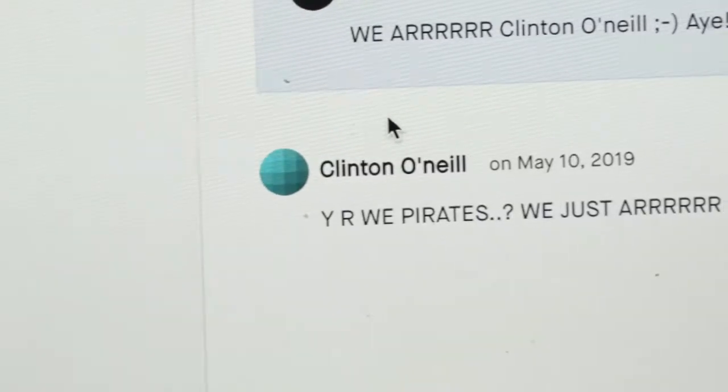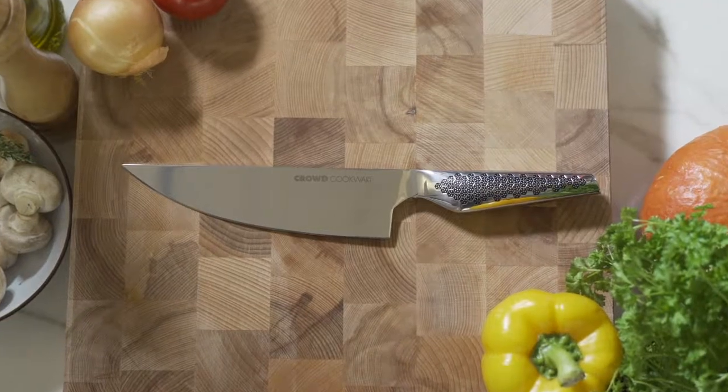Forget paying more than 150 euros for a chef knife. Our price starts at 49. Let's hack the cookware industry again and conquer the kitchen with a pirate sword designed along with our crowd.